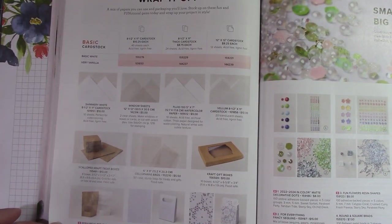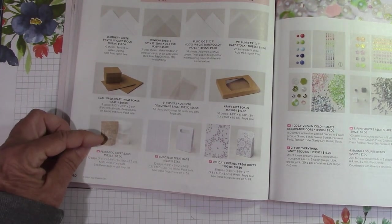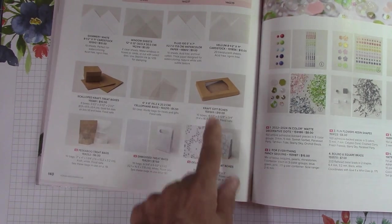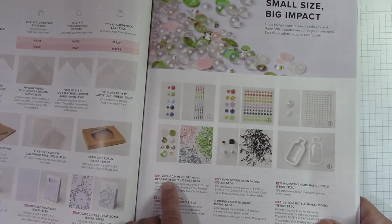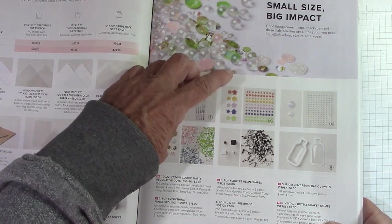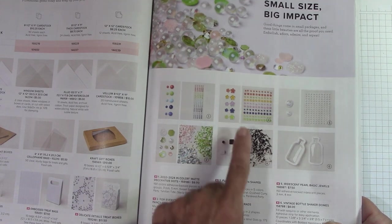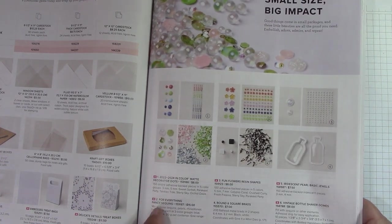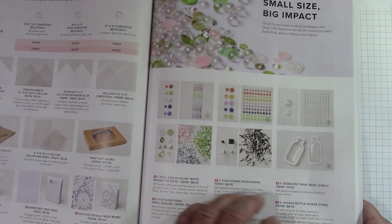For packaging, we have a peekaboo treat bag with a window sheet, embossed treat bags, and delicate detailed treat boxes. We kept all the window sheets and shimmer white. Over here we have the in-color matte decorative dots — I love these. Fun flower resin shapes and the iridescent pearls — the pearls will shimmer. We kept the brads and the vintage bottle shaker domes for that bundle with the bottle in it.